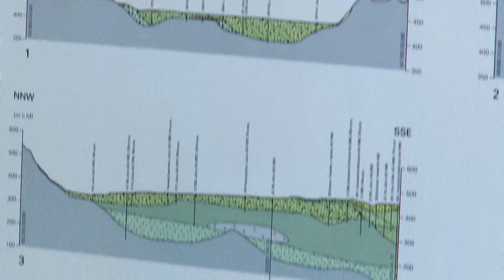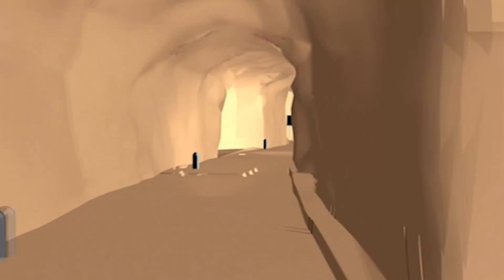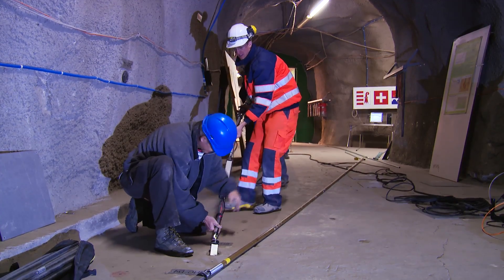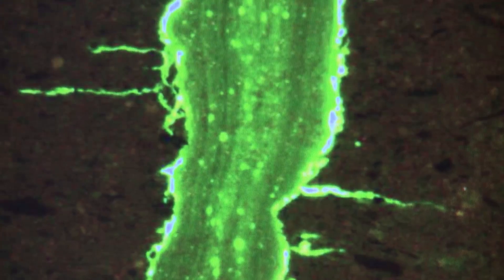Geothermal energy, deep geological repositories and carbon capture and storage are becoming increasingly important. At the Monterey Underground Rock Laboratory, experiments and tests ranging from the metric to the nanometric scale provide critical information about the hydrogeological, geochemical and geotechnical behavior of Opalinus clay.